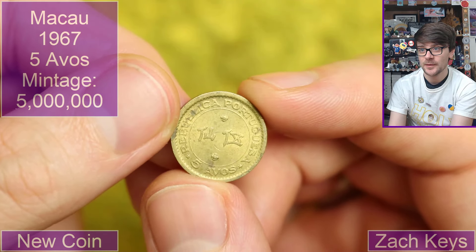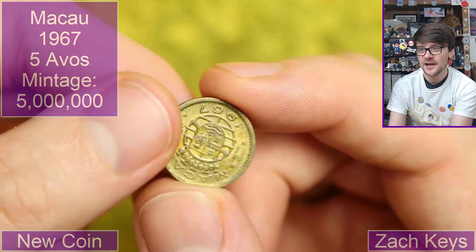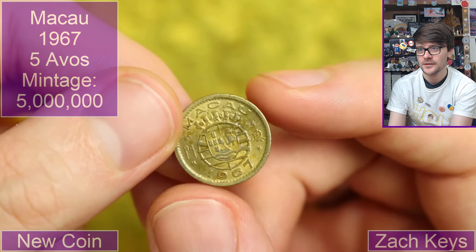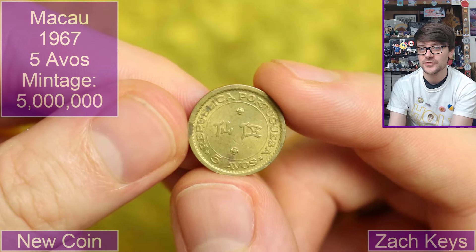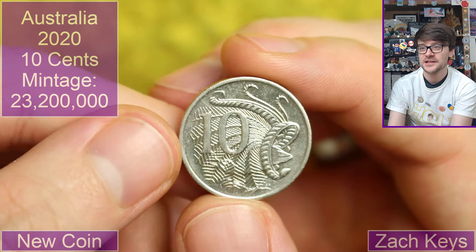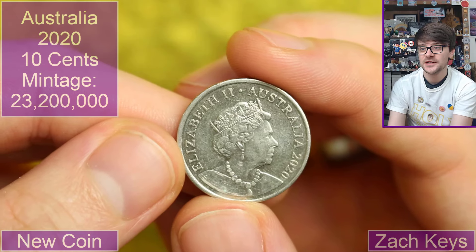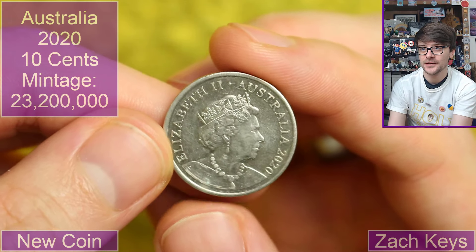Portuguese — Republic of Portuguese. Five avos. Is this Macau? Yeah, Macau. 1967. Interesting coin, that. That's an Australian ten cents from 2020 — the portrait of the queen. I think this is a Jody Clark portrait of the queen as well, if memory serves. Very nice.